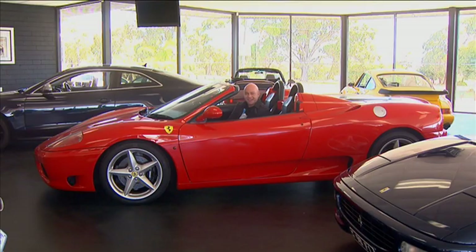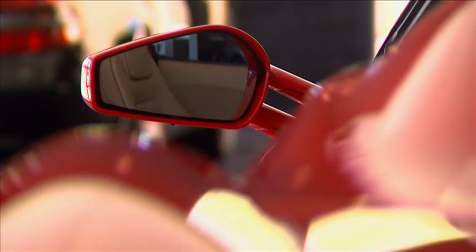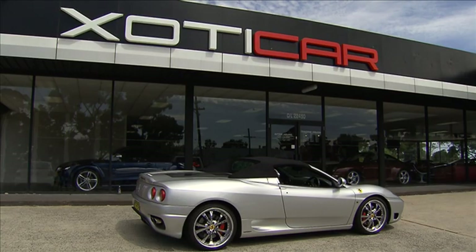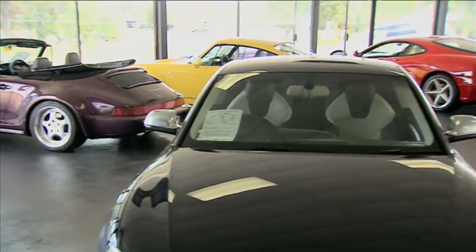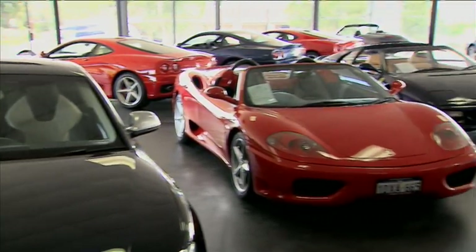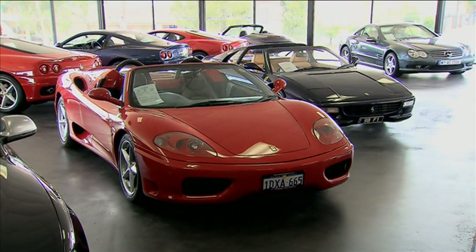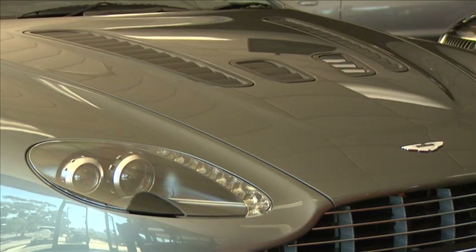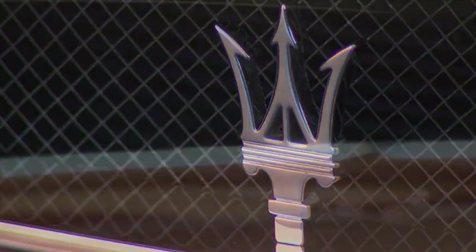Welcome to Exotica. Exotica is a new prestige dealership located in Wangarra, Western Australia. They sell everything you'd expect to find in the garage of the rich and famous. Their showroom features Porsches, Ferraris, Audis, even Aston Martin. And the great thing is, no matter where you're located in Australia, you can buy from them online.